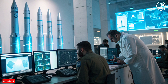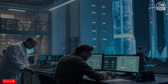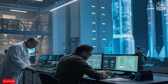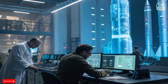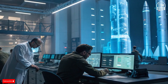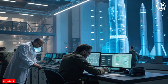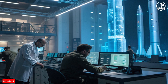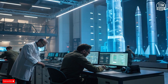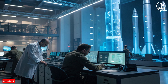Beyond the physical defenses, there is also a psychological layer. For a nation that lives under the constant threat of attack, these systems represent more than technology — they symbolize security and deterrence. Every successful interception sends a message that no matter how advanced the threat, Israel's defenses are one step ahead. It's this relentless pursuit of innovation that drives the country's defense industry.